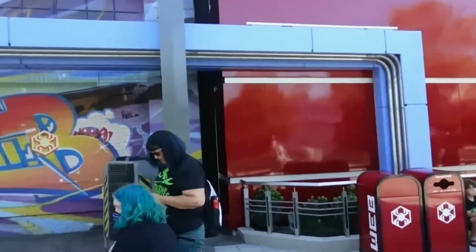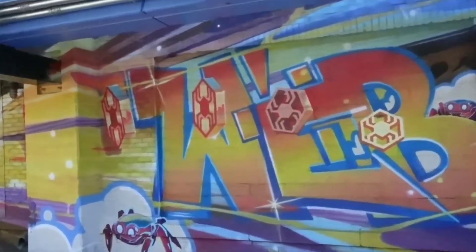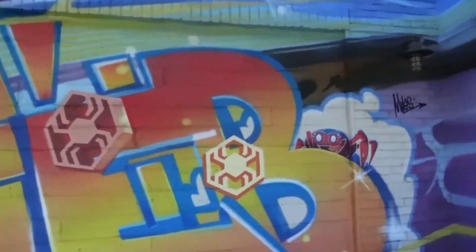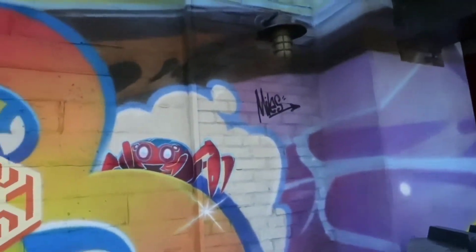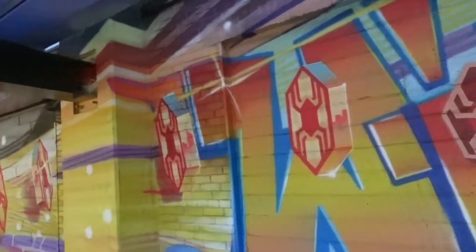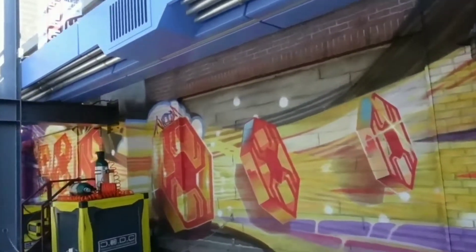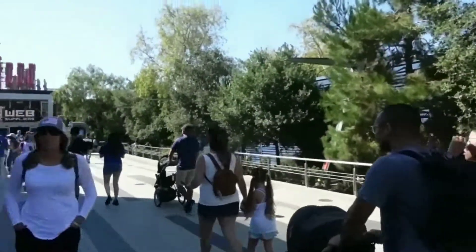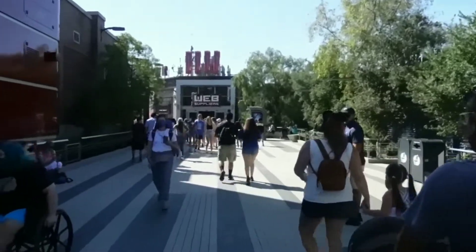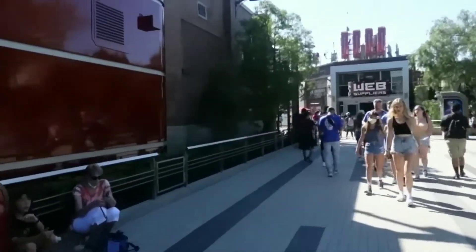Here's our first Easter egg of the day — this graffiti right here. You see where 'Miles' is written? That's from Miles Morales from Spider-Man. That's the first Easter egg of the day for you guys. We're going to continue our walkthrough of Avengers Campus.